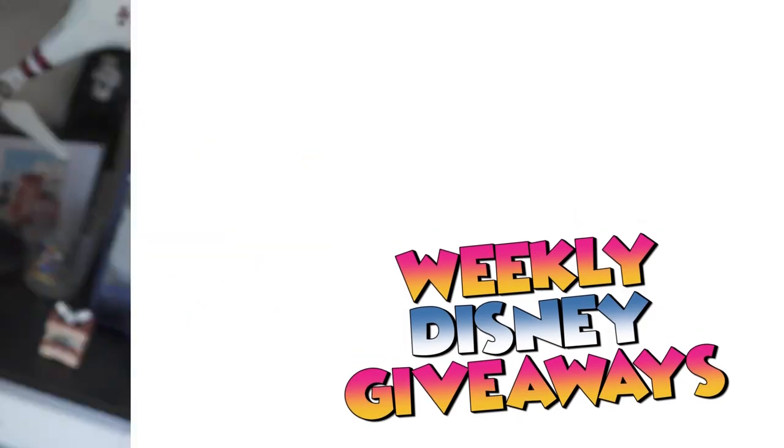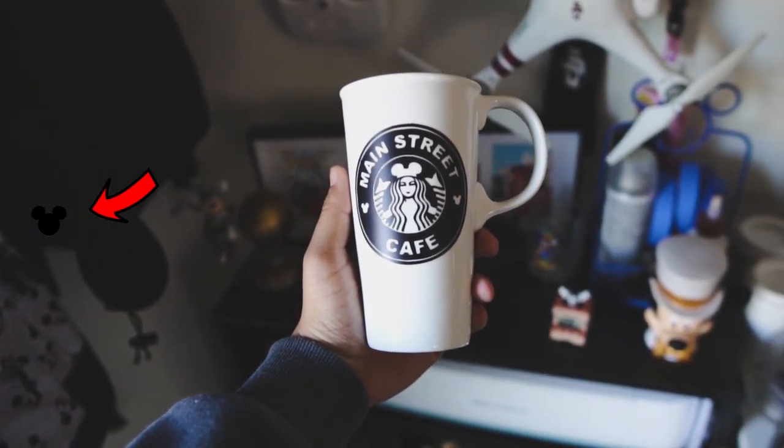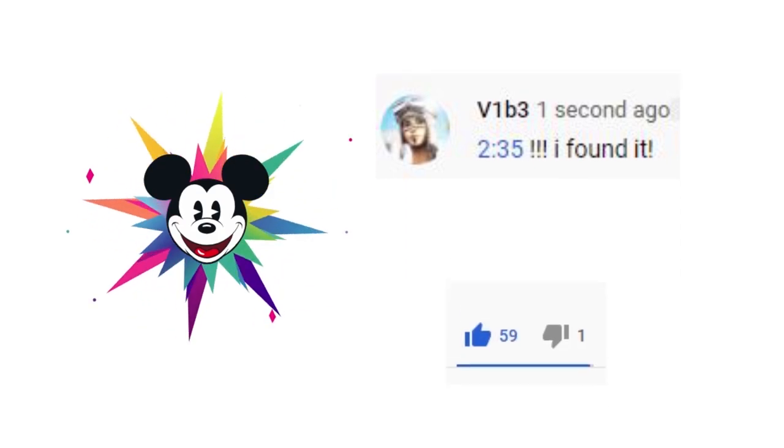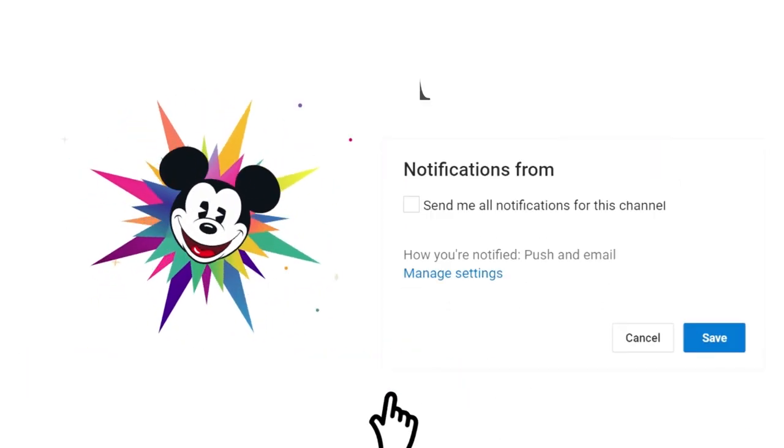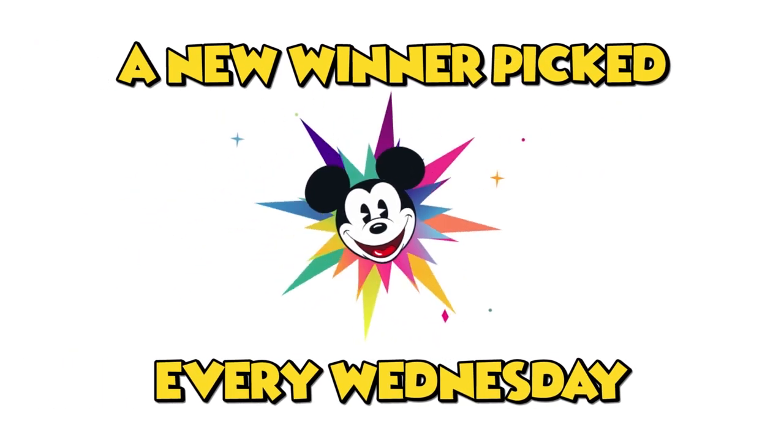Do you want to win some cool Disney stuff? All you have to do is look for a hidden Mickey in today's video and comment the timestamp below, like the video, subscribe, and turn on post notifications. Winners will be picked every single Wednesday. Good luck.